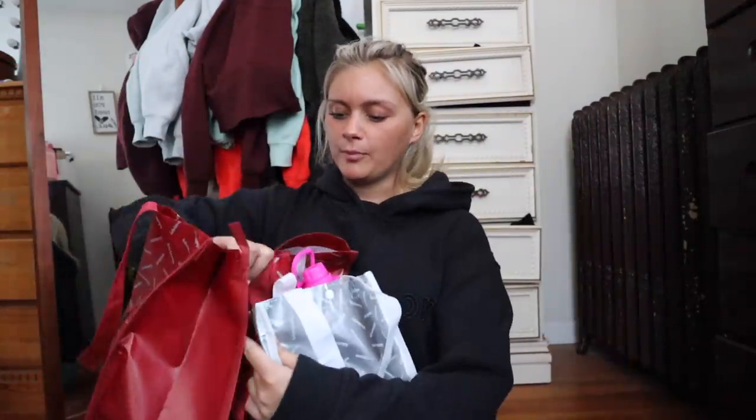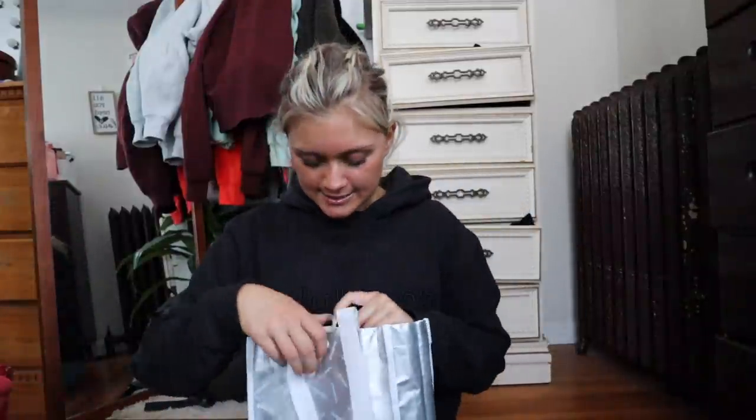I purchased some things in store and ordered some things online. I'm going to Florida in like a week and a half, and the majority of my Lululemon items are winter things — sweatshirts and just wintry items. So today I'm going to show you guys all of my summer items that I purchased for Florida. I got a few accessories and a bunch of new stuff, so let's just get on into the video. I'm going to start with my in-store purchases.